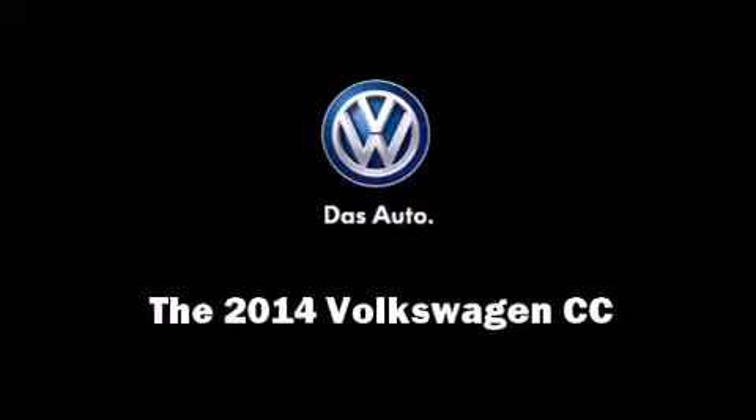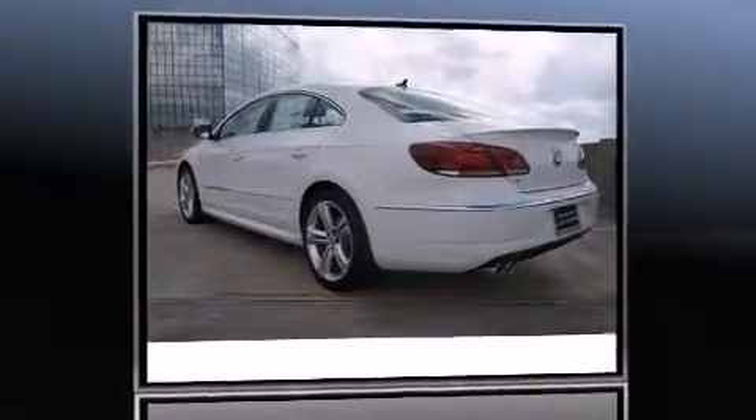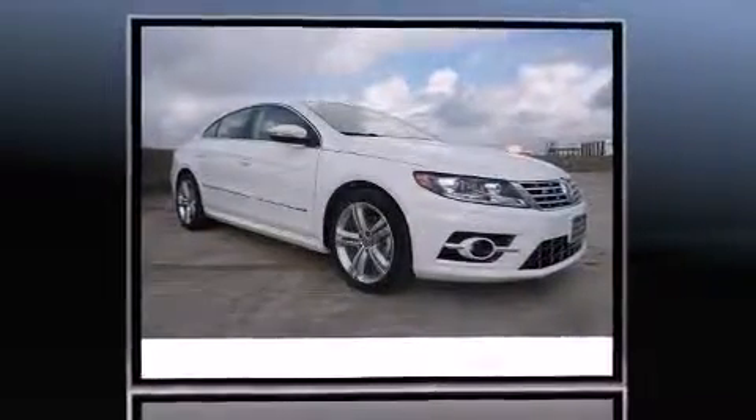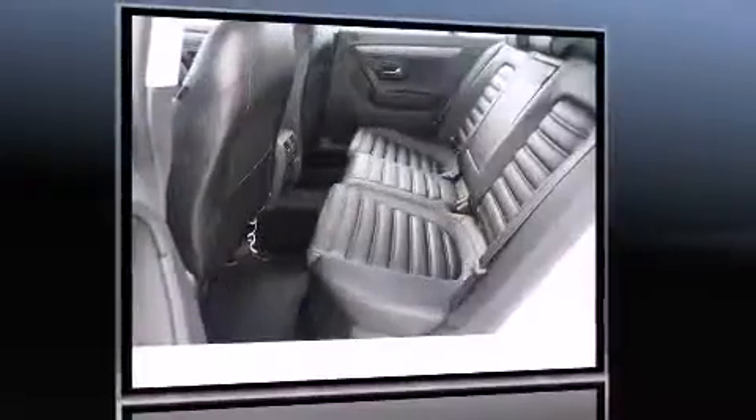Introducing the 2014 Volkswagen CC. This four-door, five-passenger sedan is waiting for you to take home. Under the hood, you'll find a four-cylinder engine with more than 200 horsepower, providing a smooth and predictable driving experience.